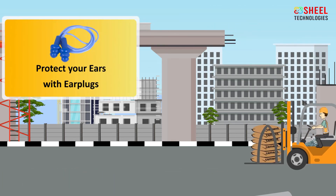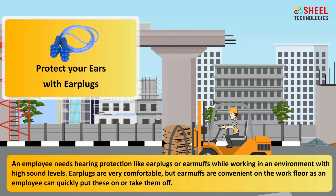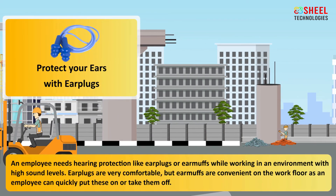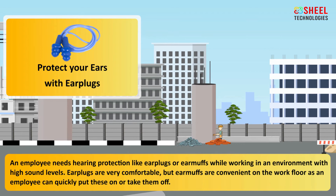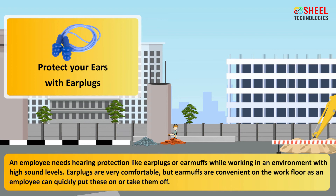Protect your ears with earplugs. An employee needs hearing protection like earplugs or earmuffs while working in an environment with high sound levels. Earplugs are very comfortable, but earmuffs are convenient on the work floor, as an employee can quickly put these on or take them off.